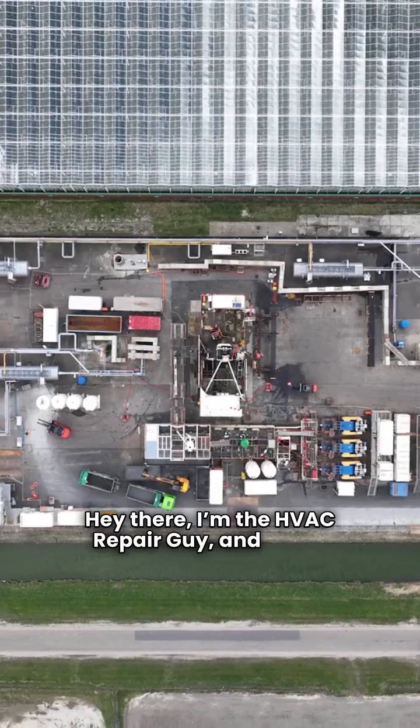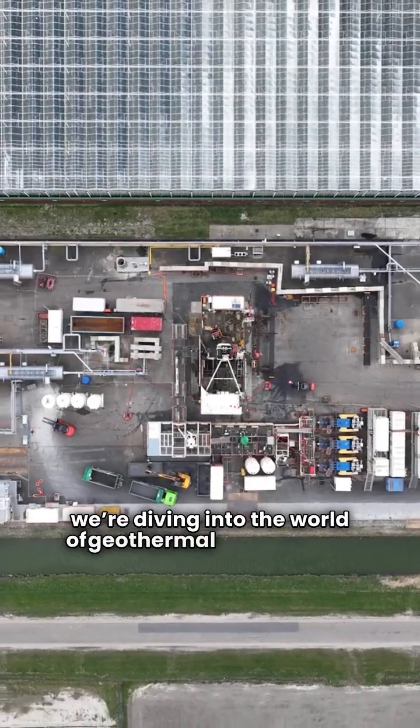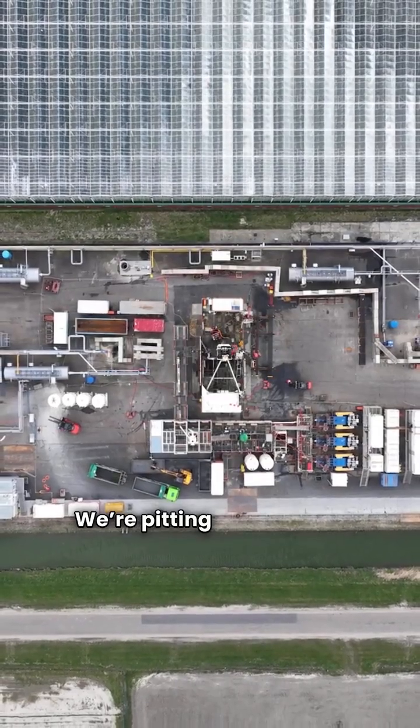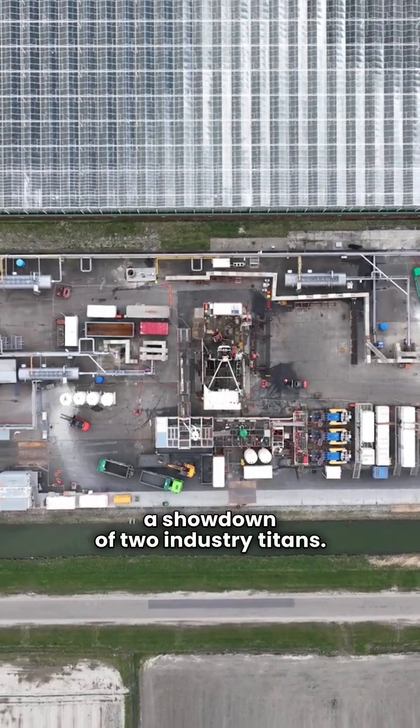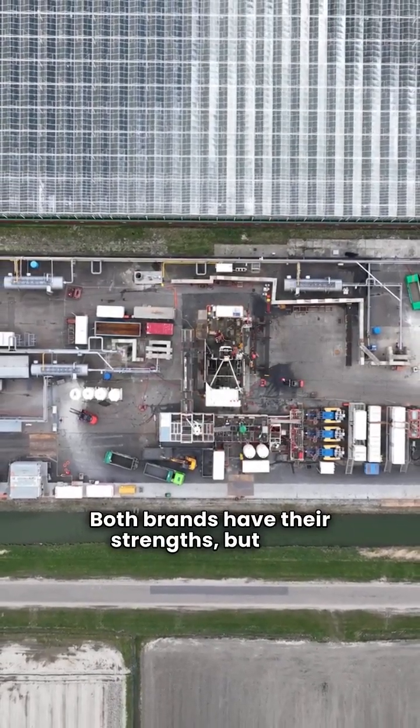Hey there, I'm the HVAC Repair Guy, and today we're diving into the world of geothermal heat pumps. We're pitting Geocomfort against Water Furnace in a showdown of two industry titans. Both brands have their strengths, but let's break down the details that really matter.